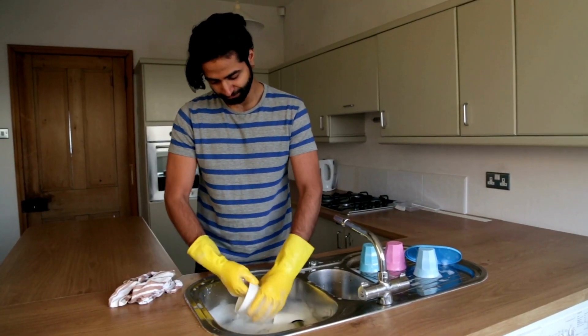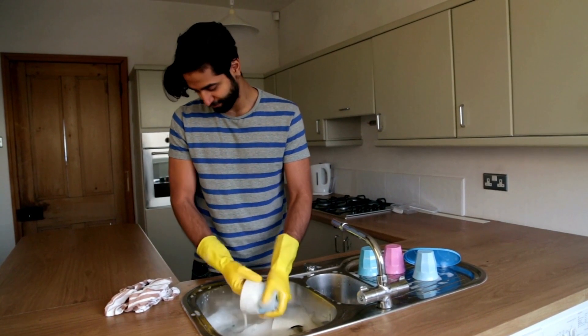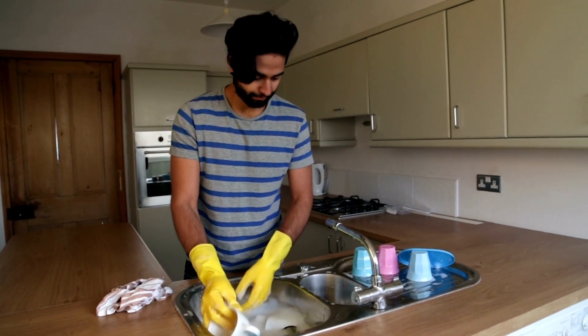The most common cause of damp and mould in our home is from condensation. Condensation is caused when water droplets in warm, moist air make contact with a colder surface like a window, an external wall, pipework — and you've probably seen it in your bathroom mirror. Condensation is caused by everyday activities like washing, cooking, cleaning, taking a bath or a shower.